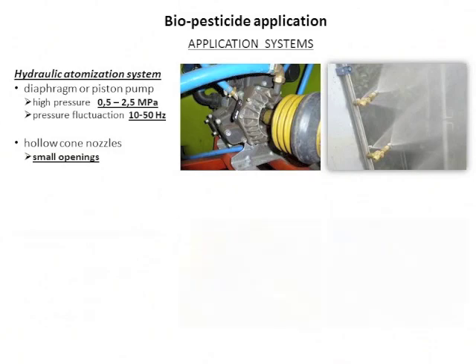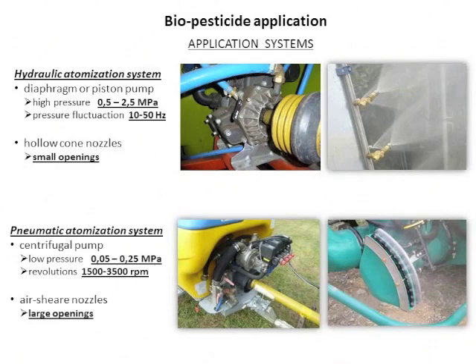The other system is the pneumatic atomization system, which uses a centrifugal pump generating low pressure but operating at very high revolution rates — up to more than 3,000 RPM. The liquid is atomized by air shear nozzles using a high-speed airstream. These atomizers have large openings, so the flow is relatively smooth.